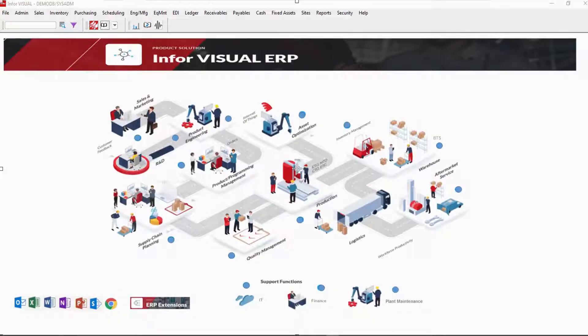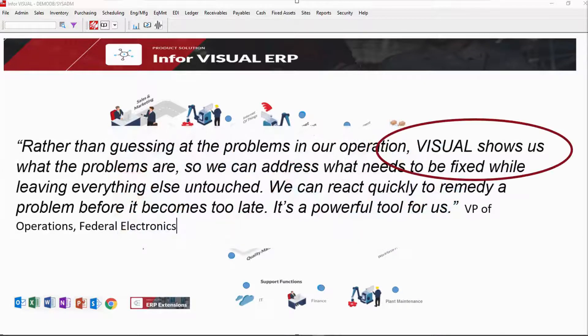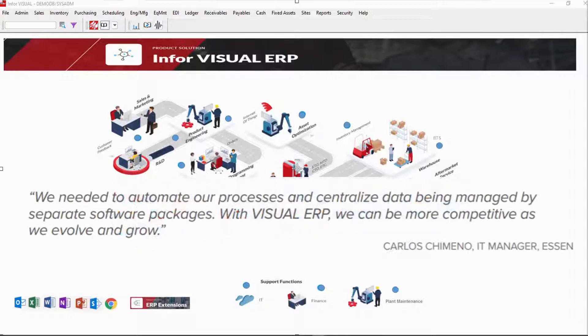Hi, I'm Mary Hoffman from Synergy Resources. Let me introduce you to Infor Visual ERP. Visual is enterprise software for manufacturing companies. With Visual, our customers improve on-time delivery and have better visibility of supply chain planning, scheduling, manufacturing, scheduling, and execution, easy report writing, and they experience low total cost of ownership.